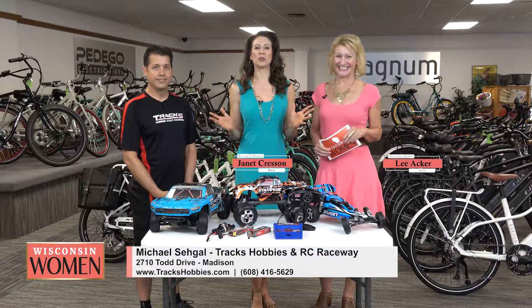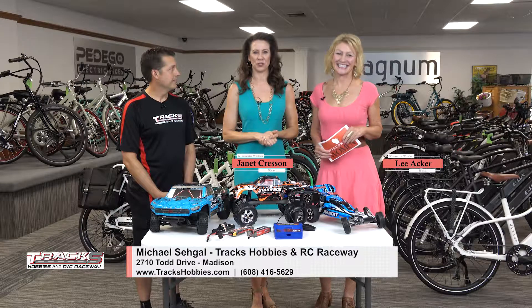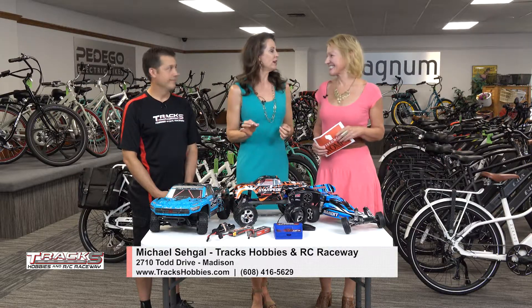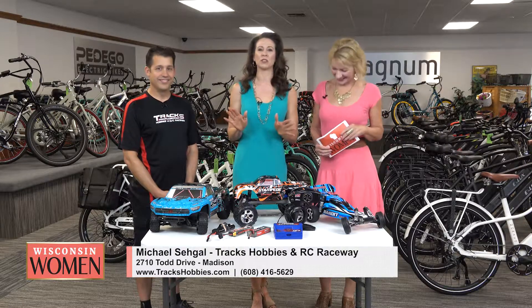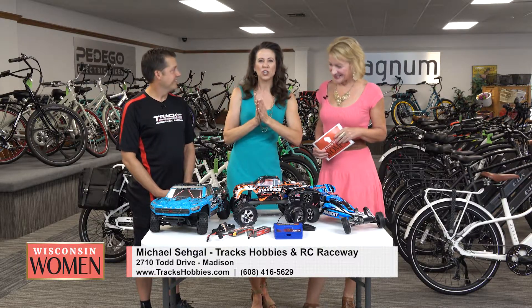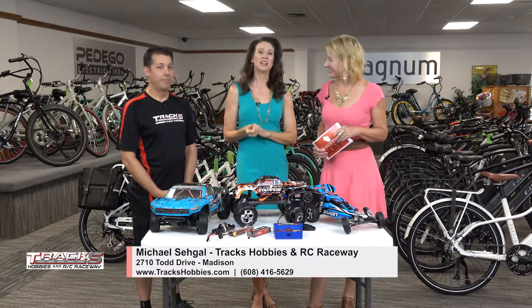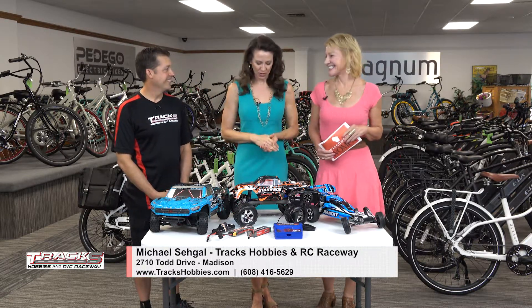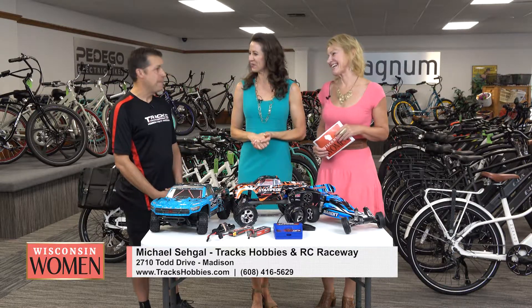We're talking trains, planes, automobiles, and bicycles — specifically e-bikes. We're at Crazy Lenny's e-bikes here on Odana Road on the west side of Madison. If you've ever wanted to man a Viper jet, drive a dune buggy, or maybe a cool McLaren race car, this is the man that's going to help you do it in miniature. Joining us right now is Michael Sagal of Trax Hobbies and RC Raceway.